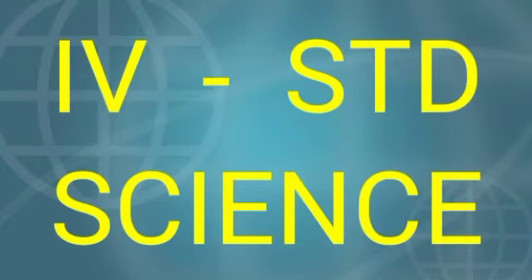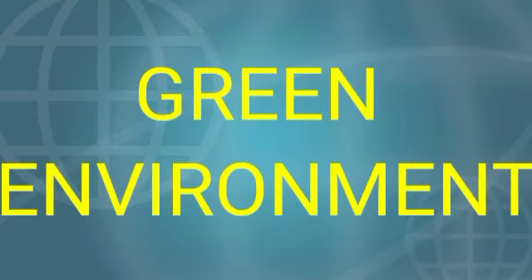Dear children, good morning to all. Today I am going to teach 4th standard science 3rd term book, Green Environment.